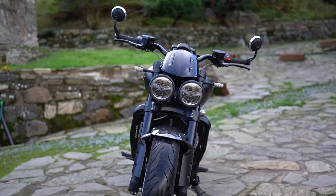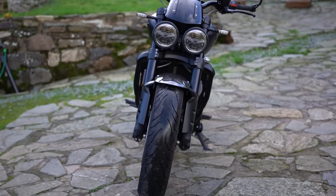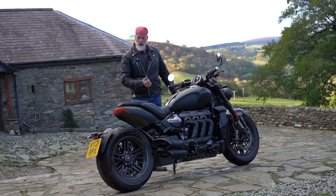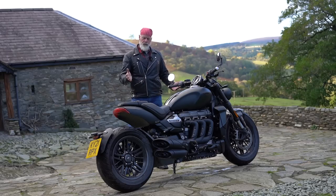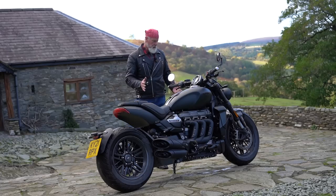It weighs 291 kilos dry - so with 18 litres of fuel and oils it'll be over 300 kilos wet - which is heavy. But it carries its weight very low and very well, so apart from shifting it around in the garage or car park the weight isn't an issue. Sometimes these big heavy bikes give you a sense of security and stability, which is not a bad thing. It would be great with a reverse gear but it's perfectly all right.